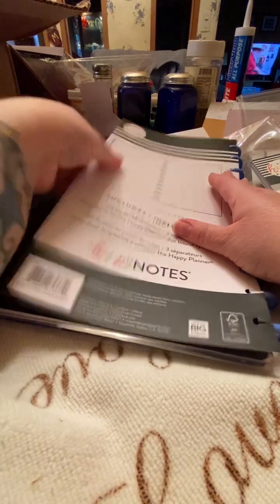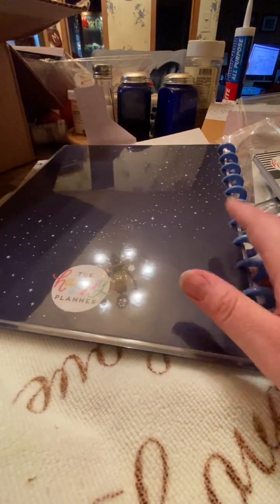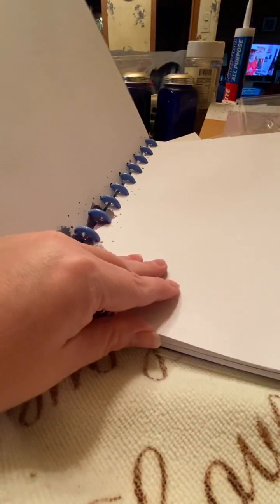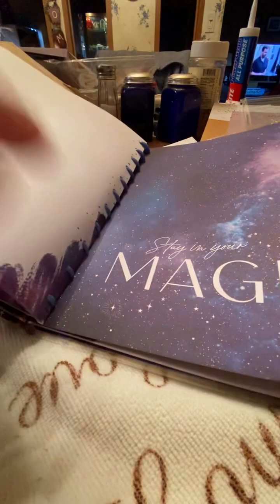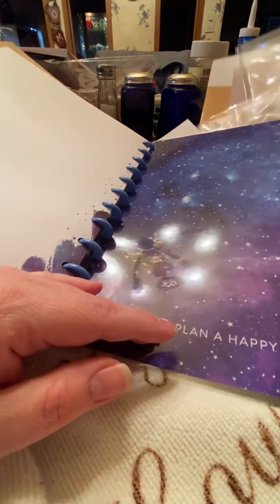So this is the galaxy stars notebook. It says 'Trust the Universe' — really pretty, the purple. 'Even the stars admire you' — I love that. It's plain lined paper with little dotted lines. It has the spine decorated, and then it has dividers so you can make sections out of it like a subject notebook. 'Stay in your magic' — that's beautiful.